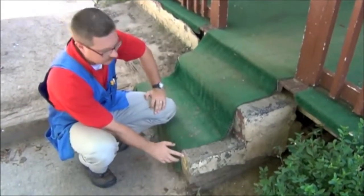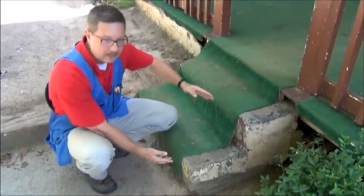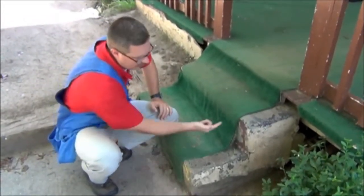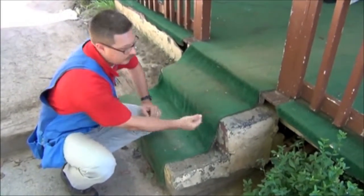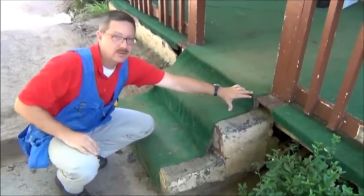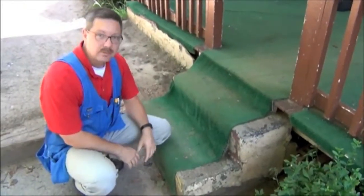Here we have a difference in the stairs. You can only have a difference from the top to the bottom of 3 quarters of an inch in the height. And obviously you can see this, and this is close, but this obviously is much less than 3 quarters of an inch difference. So that needs to be fixed.